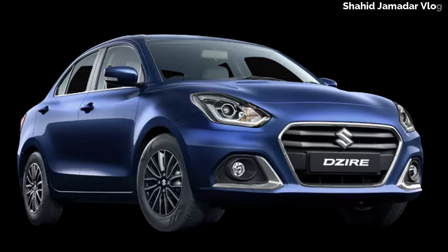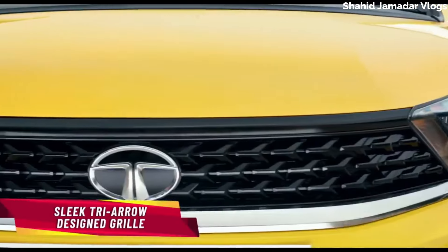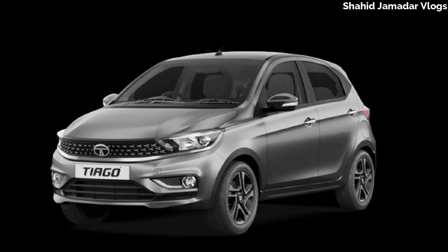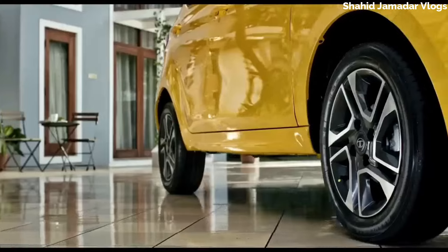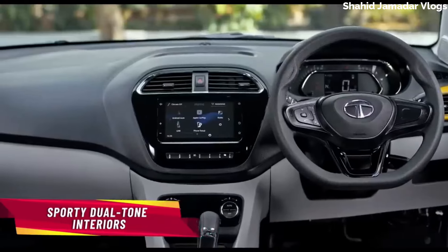Here we talk about petrol. If we talk about the next model, we get a Tata Tiago. We get a 5-sitter car with a 1.2-liter petrol engine. We get an average mileage of 33 kmpl.